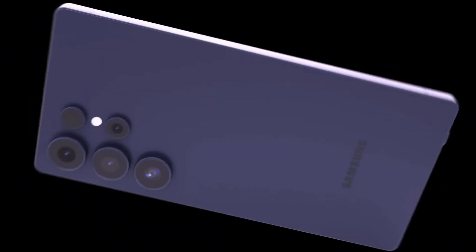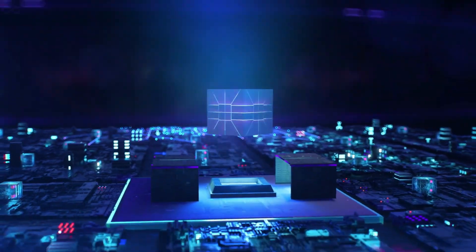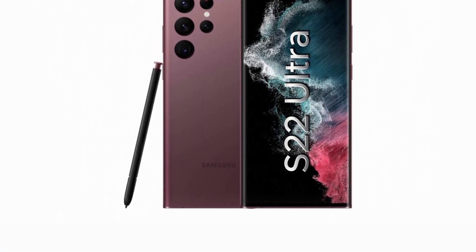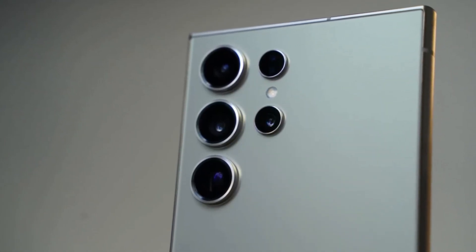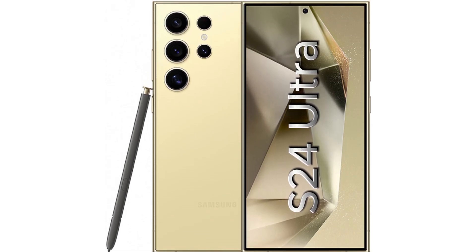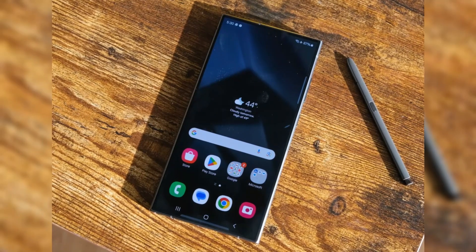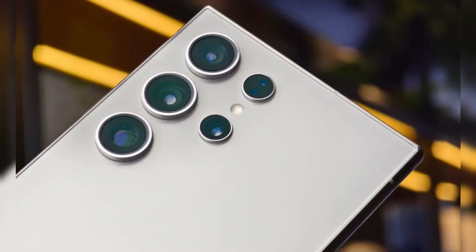The Galaxy S25 Ultra is shaping up to be an impressive device, combining top-tier hardware, refined design, and cutting-edge software. If you're currently using an older model like the Galaxy S22 or S23, the S25 Ultra could be a worthy upgrade. However, if you already own the S24 Ultra, the differences may not be groundbreaking enough to warrant a switch unless you're drawn to specific features like the new ultra-wide camera or the sleek rounded design.